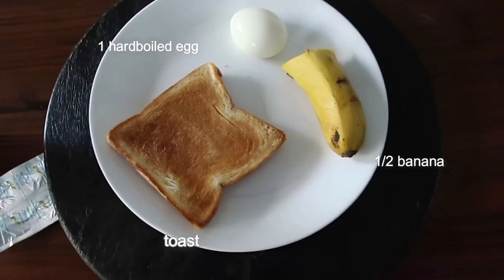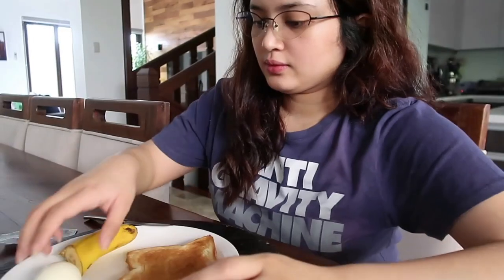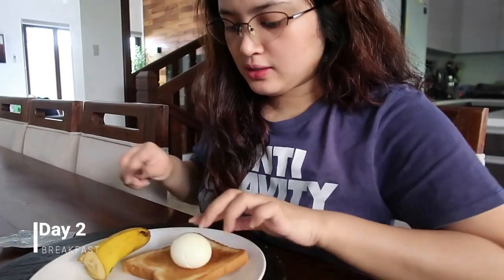Day two. So day two breakfast is this one: half banana, one egg, and one toast. I have my vitamins and water of course. I like my eggs like this.